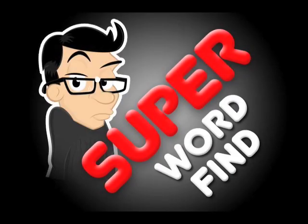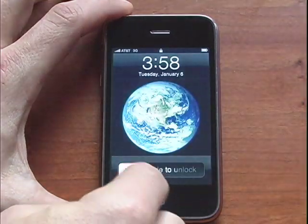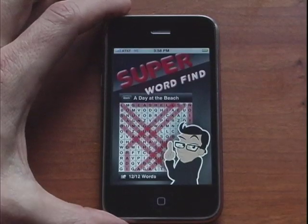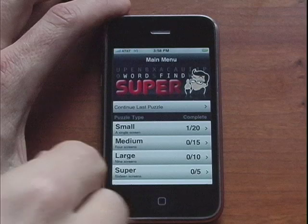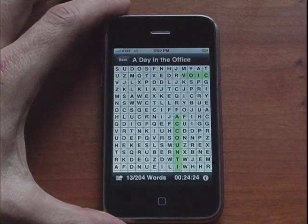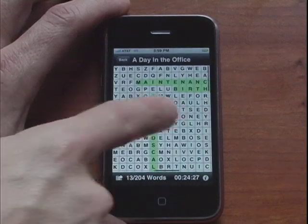Super Word Find is a smooth scrolling multi-screen word puzzle game application for the Apple iPhone and iTouch. The player has the option to select and play small, medium, large, and super-sized puzzles which contain up to 200 words on multiple screens. Other word search games by competitors only allow a user to play on one screen, so the player finishes the puzzle in a short amount of time. Super Word Find will keep you entertained for hours.